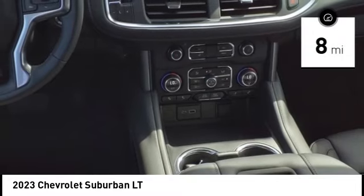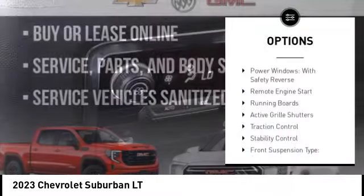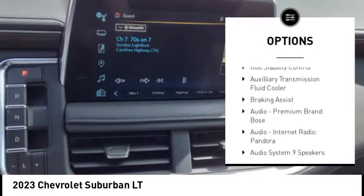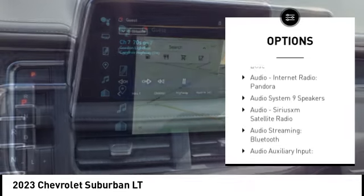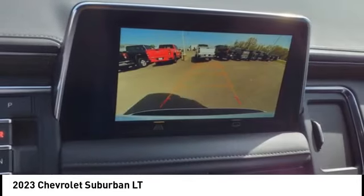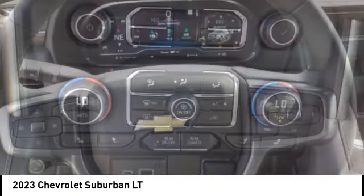This vehicle has less than 100 miles. Here are some of this vehicle's great options: power windows with safety reverse, remote engine start, running boards, active grille shutters, traction control, stability control, front suspension type strut, roll stability control, auxiliary transmission fluid cooler, and braking assist.